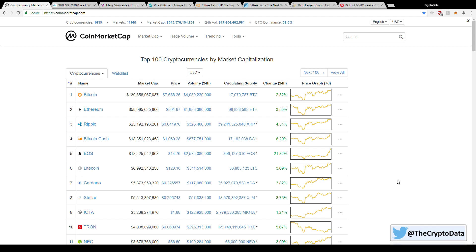Hey crypto family! I've been out for the past couple days so I'm gonna go over some of the news that's happened recently. But first let's look at the market — Bitcoin's up over 2% to $7,636, so it's good to see that showing some life again.